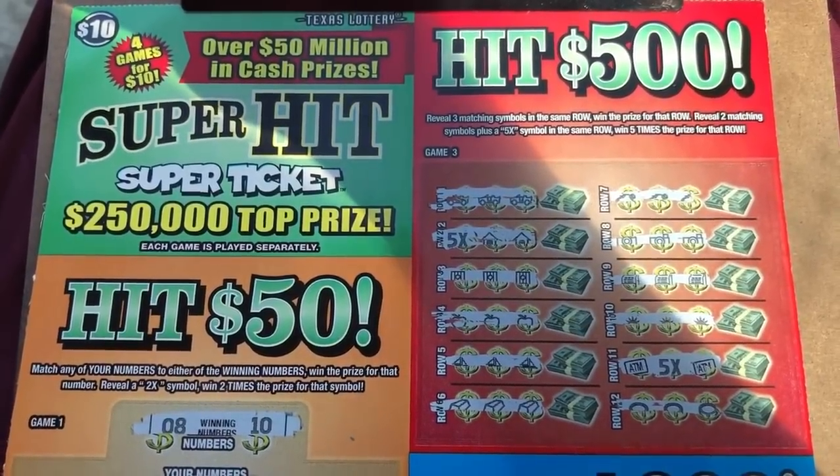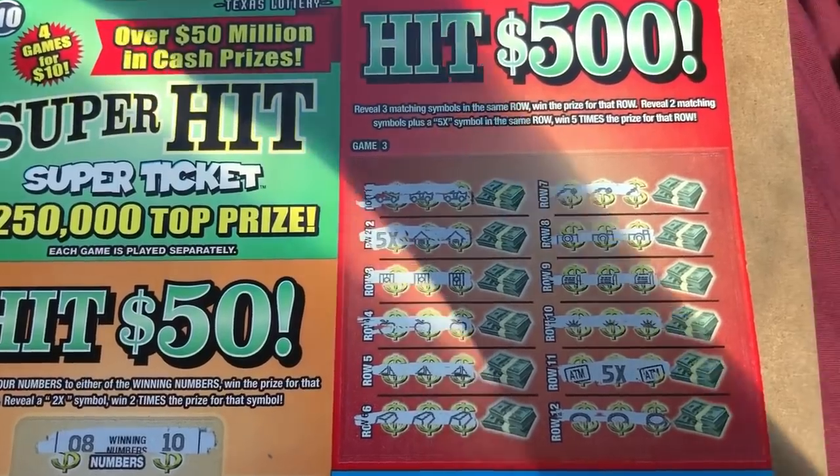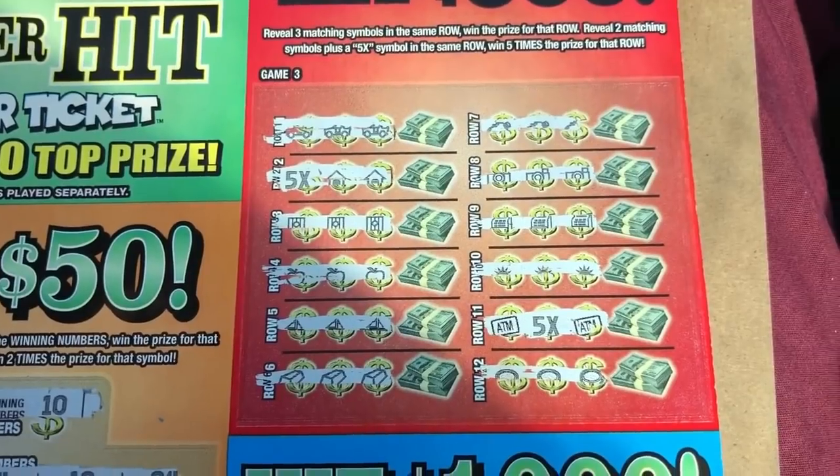What's up YouTube? How's it going? We have a $10 super hit ticket and I believe this is a very nice win because I match every single symbol with a 5x symbol.